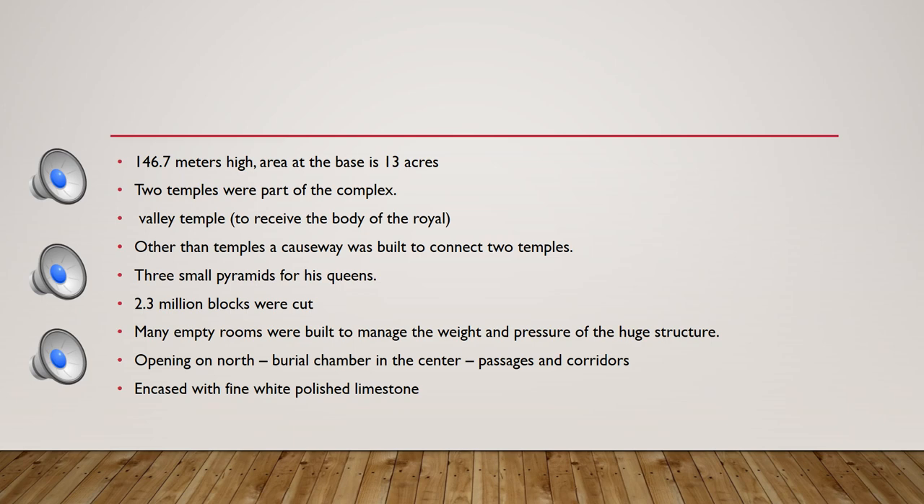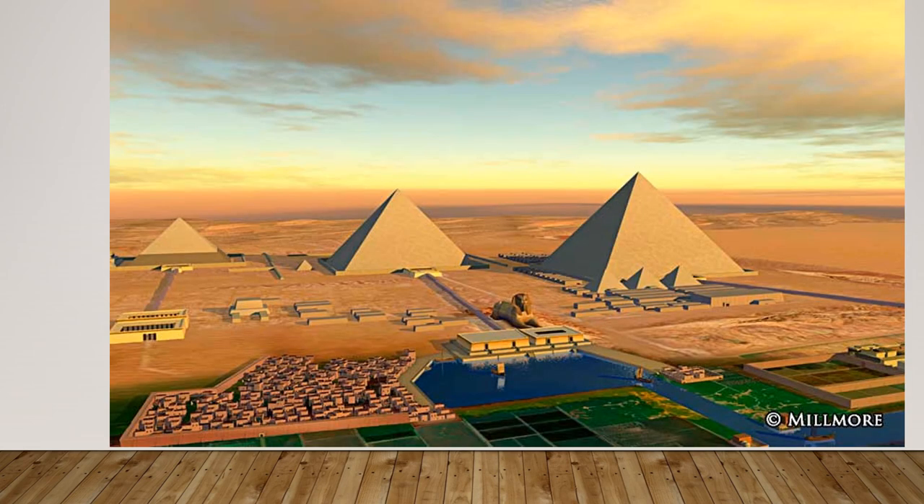The pyramid was covered with fine white polished limestone, fitted closely like plaster. The top was made with granite. Over time the limestone casing was removed, but the granite at the top is still present.